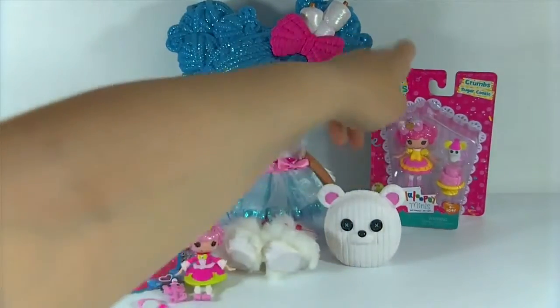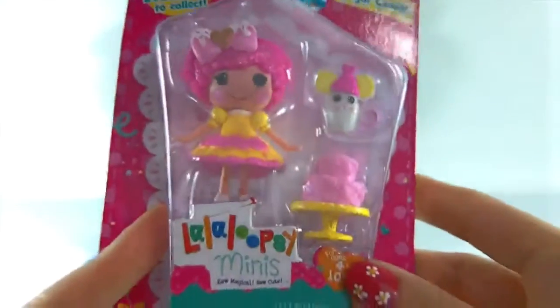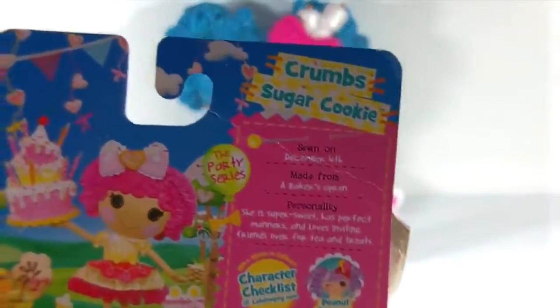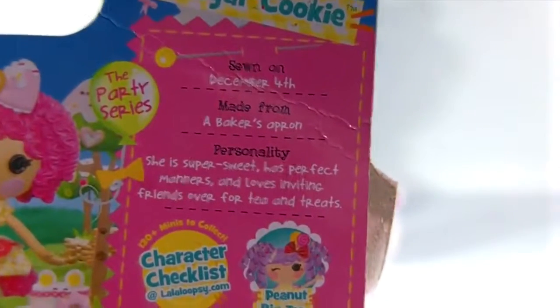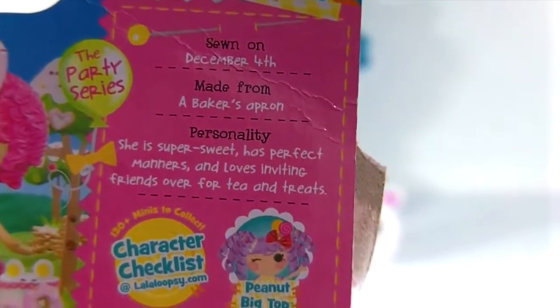And then over here we have Crumbs Sugar Cookie - and Crumbs is actually my second favorite of the original Lalaloopsies. Let's get her opened up. Here is the back of the package for Crumbs Sugar Cookie: she was sewn on December 4th, she's made from a baker's apron, and her personality is super sweet with perfect manners, and she loves inviting friends over for tea and treats.